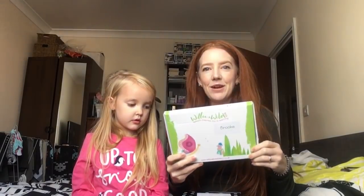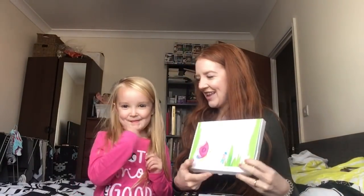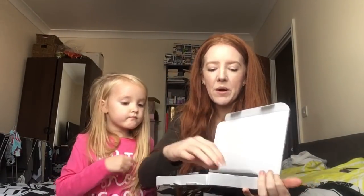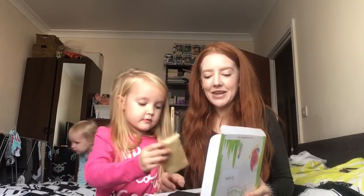Hello everyone, we've got two boxes to open today. We're going to start with this one, which has someone's name written on it. You open it and it's got Willow and Wild written on it. This is a nature activity box that we won on Instagram with Willow and Wild — there are lots of things inside.